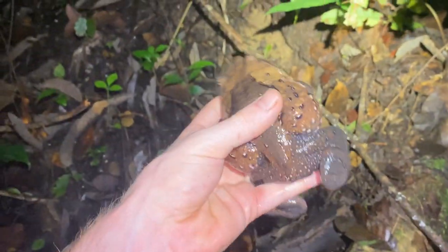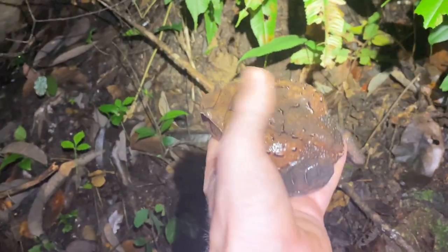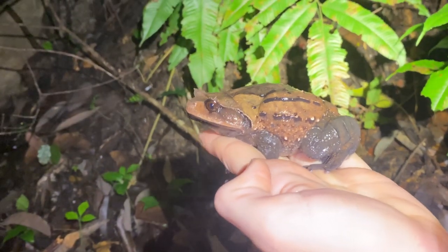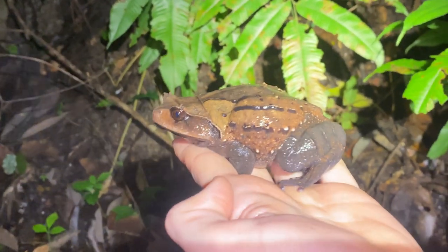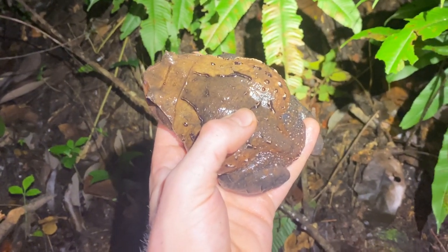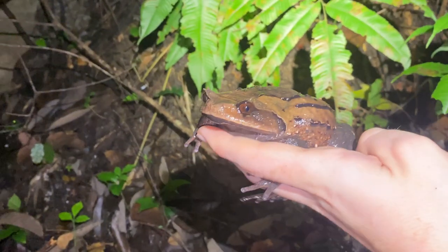It's a real hopper so I've got to keep a close grip on it. Just look at that fat thing. Oh man, this is such a cool thing to see. I'm definitely going to get my camera out and take a couple pictures before I let this guy go back. I think he's inflating himself to seem larger, but I haven't seen it like this. Maybe this is just his natural disposition, but god damn that is an awesome frog.